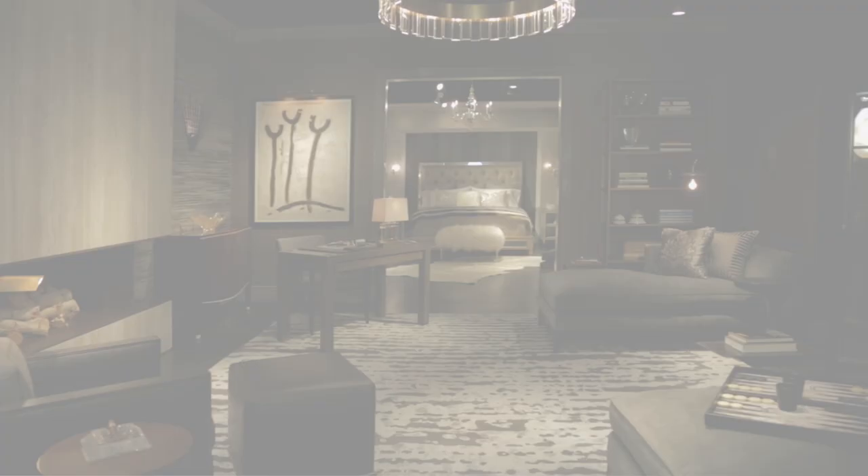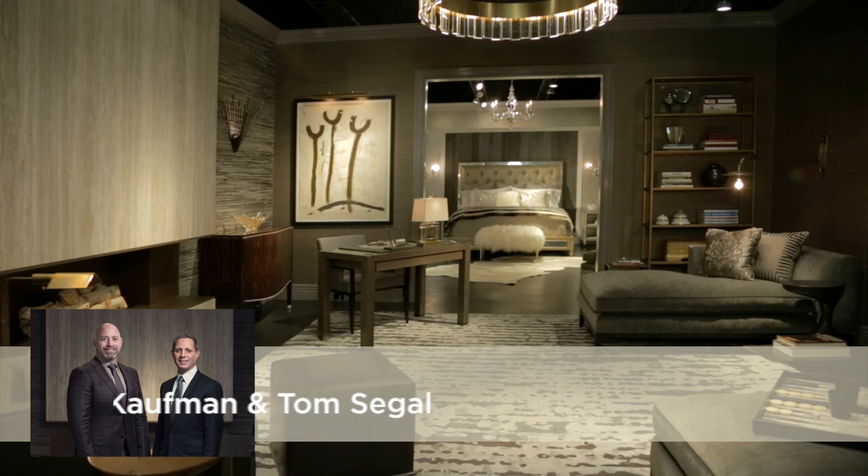My name is Tom Siegel, and I'm David Kaufman, and we are Kaufman-Siegel Design, and we did the study. As a team, we decided to talk about what we thought would be used in a study in a home today — different thoughts about using it as a place to lounge, a place to sit by a fire, a place to have a drink. We started with this beautiful rug from Tefunk Yen, and it sort of started our palette.